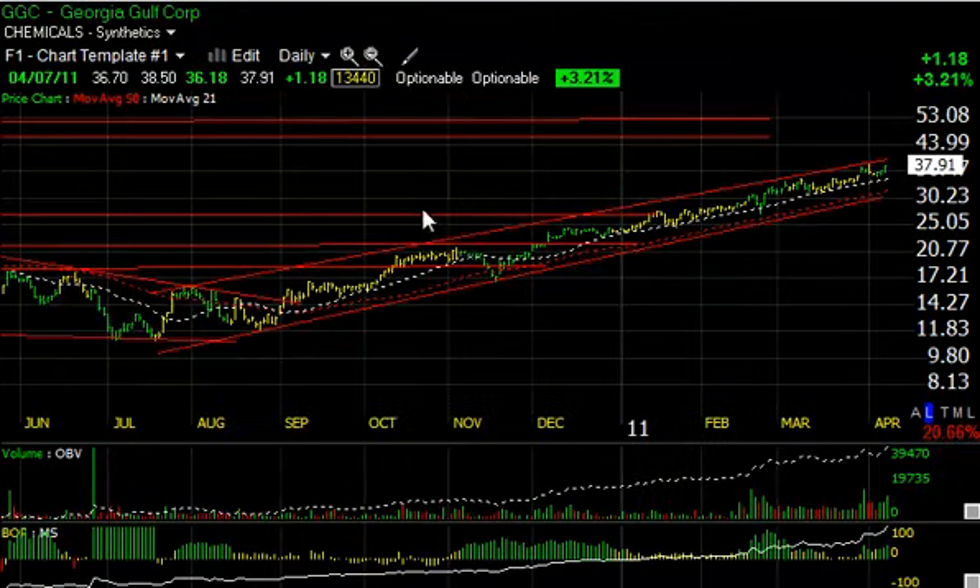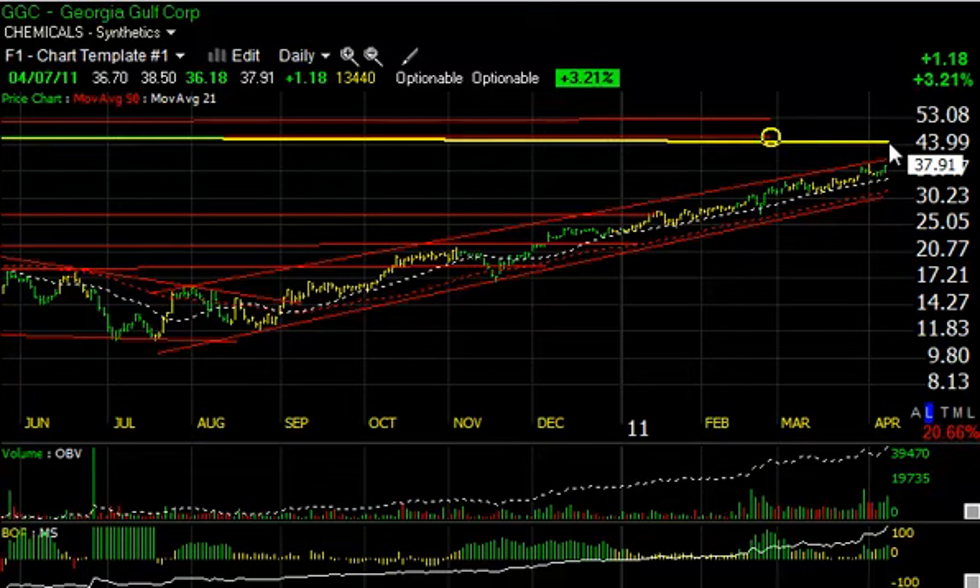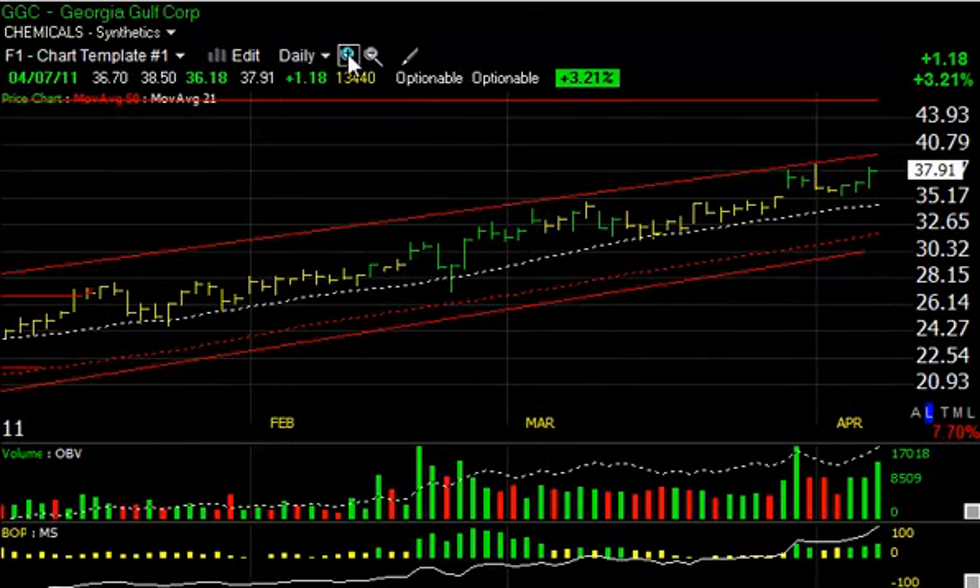I want to point out Georgia Gulf, which we put out as a swing trade in December around the 23 range — it's now reached 38.50 and continues to move up in a beautiful rising channel. My intermediate target around the 44–45 zone may be reached, but at the top of the channel right here in the 40 range is my immediate short-term target.